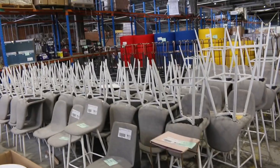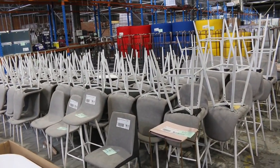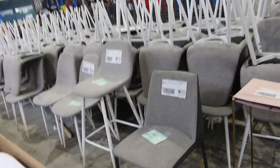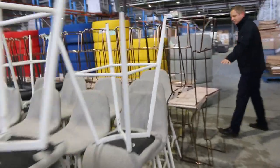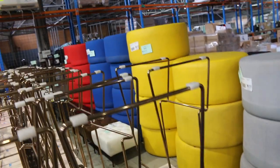Down the back through here, hundreds of unreserved ex-hire pieces of furniture — bar stools, dining chairs, a couple of different designs there. Also down the back here I can see there's some beautiful rose pink bar stools. All unreserved folks — I'll start all that away for a dollar a pop.